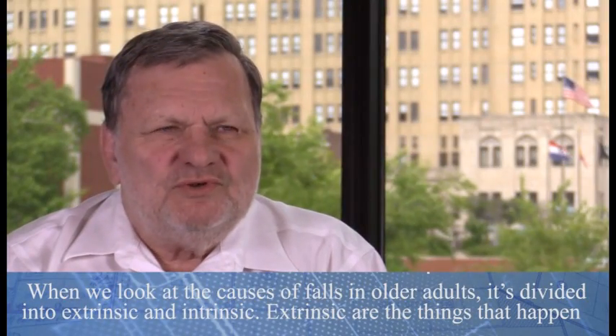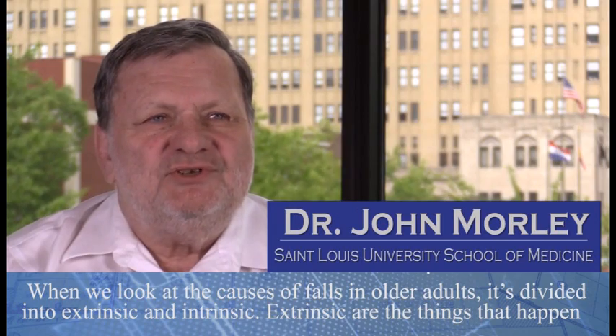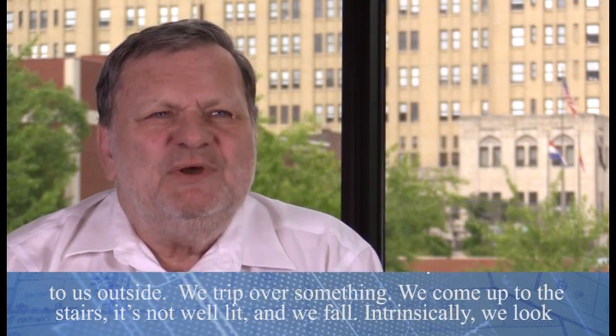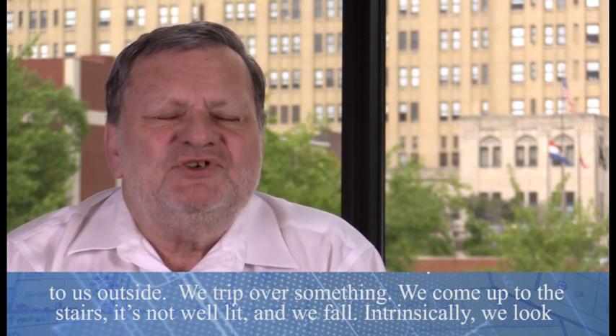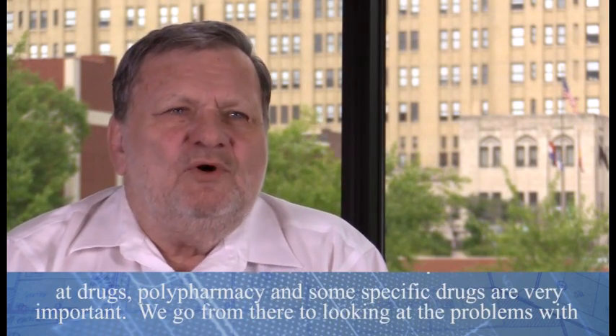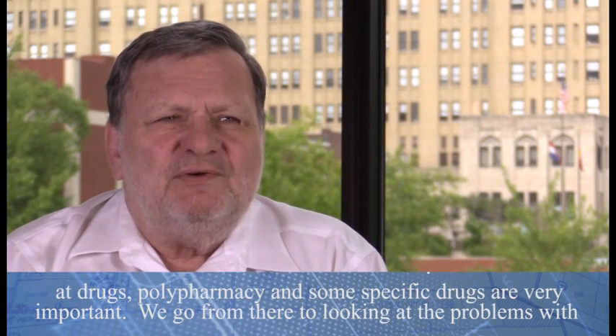When we look at the causes of falls in older adults, it's divided into extrinsic and intrinsic. Extrinsic are the things that happen to us outside — we trip over something, we come up to the stairs, it's not well lit, and we fall. Intrinsically, we look at drugs; polypharmacy and some specific drugs are very important.